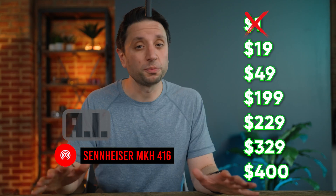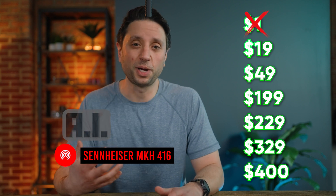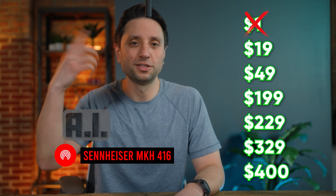These are the price points of all the popular microphones I'm testing, and let's see how much money I have to spend before I can match the quality of this using AI.